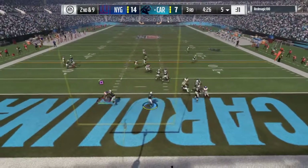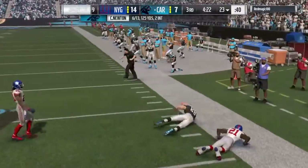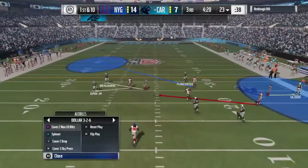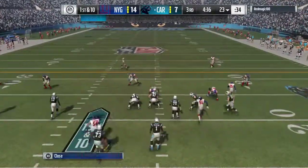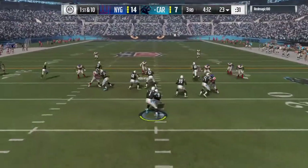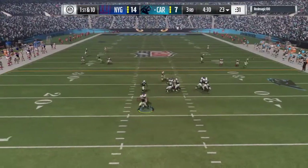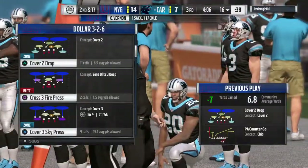From his own goal line, Newton finds tight end Olsen on the right side — he goes for 18 there as the drive continues. Obviously this has not been a banner game throwing the football, so what you've got to do is down focus — find the tight end, take some easier throws. And no escaping this time as he'll go down — they got him for a sack.